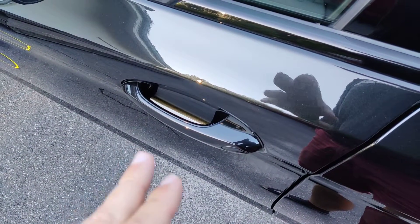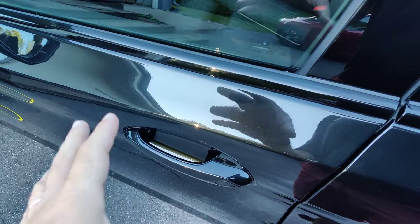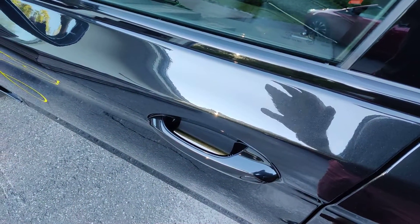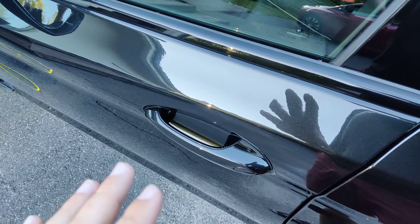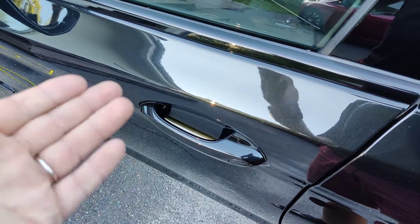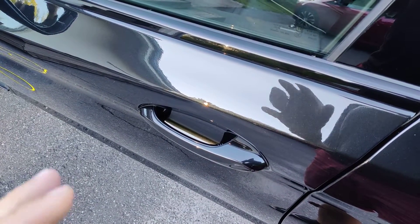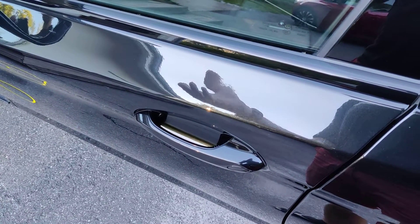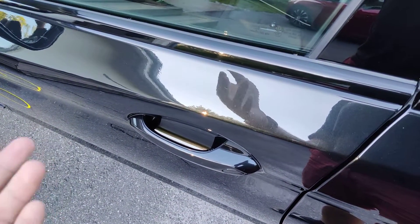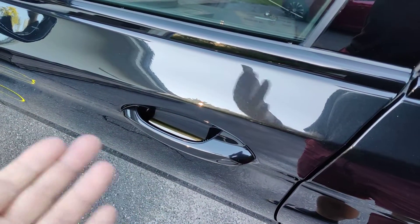This is a BMW with comfort access, so you can hold the handle to open the car if you have the keys with you. The problem with older BMW cars, or any keyless entry cars, is that they're vulnerable to a relay attack, where they boost the signal of the key, which is transmitting all the time, and even though the keys are inside the house, they are able to open the car.